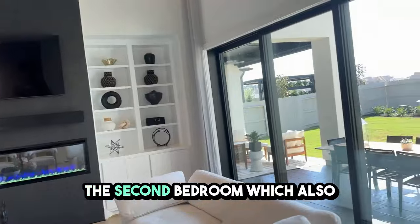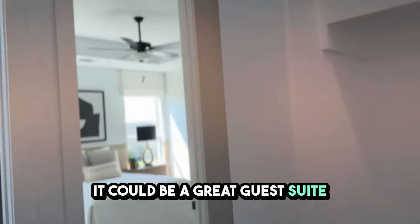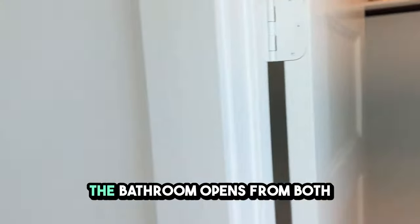Now we're going to go into the second bedroom, which also has a separate entrance. It could be a great guest suite with a full bathroom and bedroom. The bedroom has access to a nice big closet, and the bathroom opens from both the bedroom and the outside.